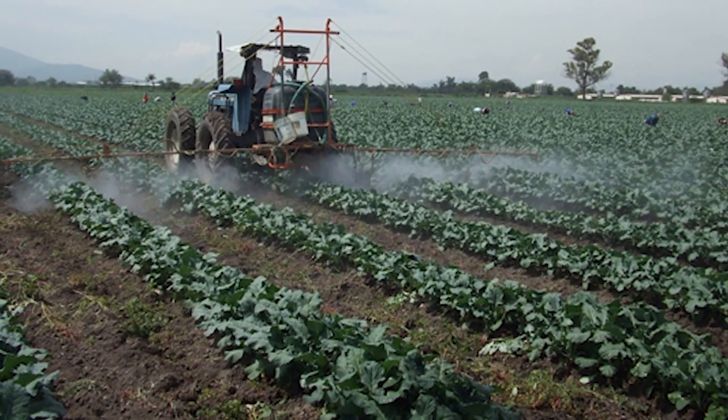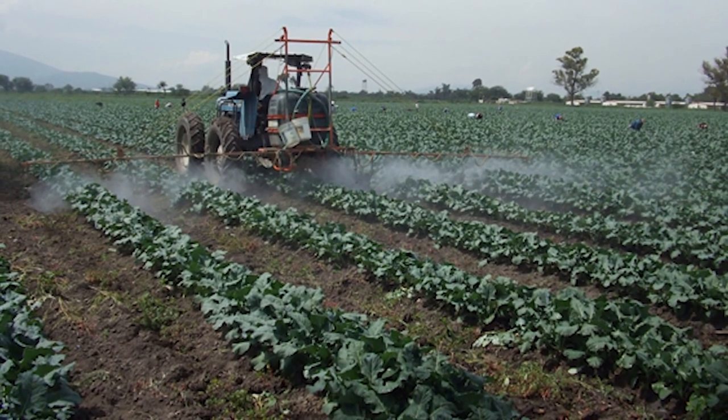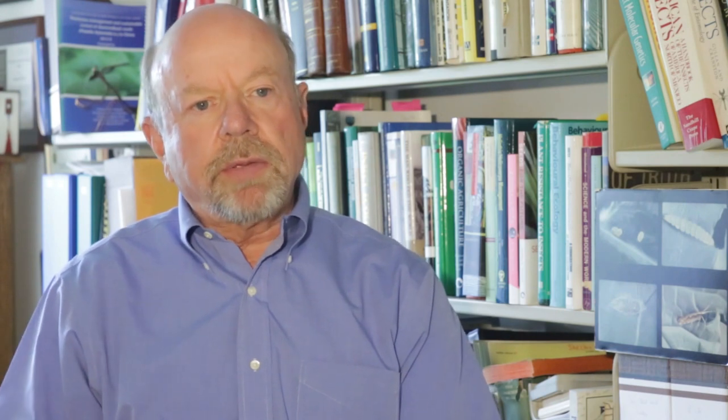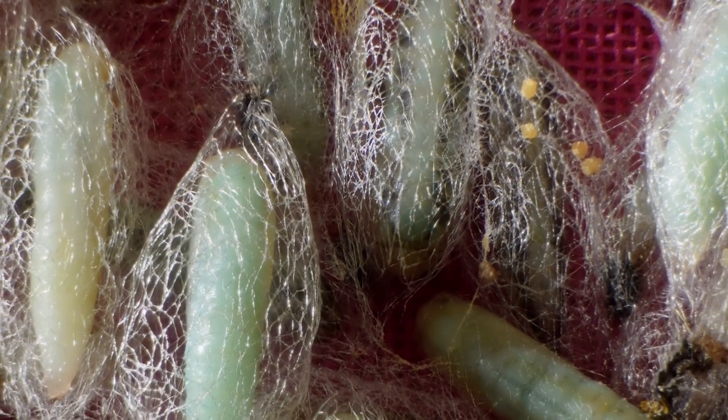Many of our insecticides tend to be broad spectrum, and so if we spray them on diamondback moth, we're also going to be knocking off some of its natural enemies, its predators, and pollinators. So to have something that's just so specific that it only affects diamondback moth is really an exciting technology.